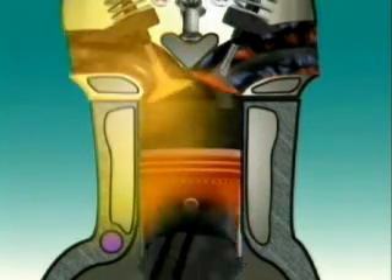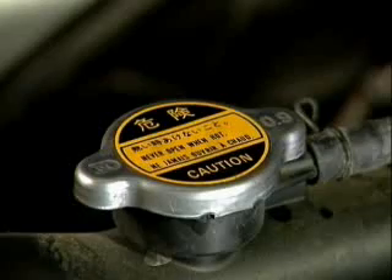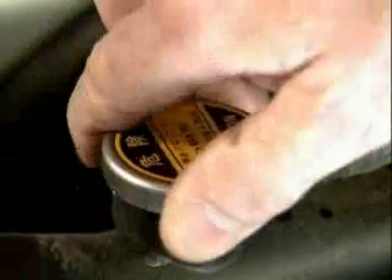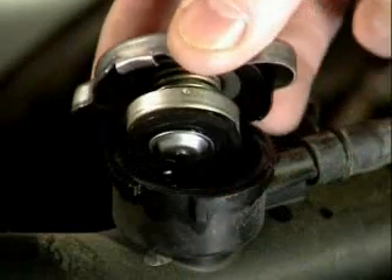Heat builds up, and that can cause serious damage. One way to prevent this is with a radiator pressure cap that uses pressure to change the temperature at which water boils. As coolant temperature rises, the coolant expands, and pressure in the radiator rises up above atmospheric pressure, and that lifts the boiling point of the water.